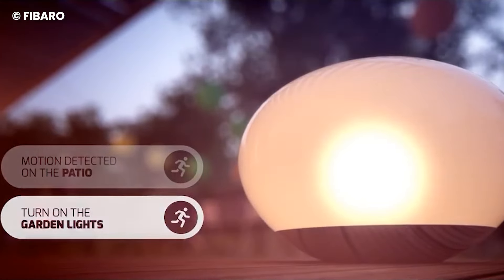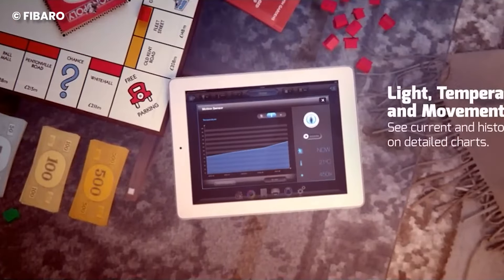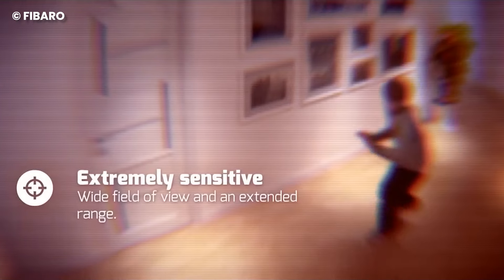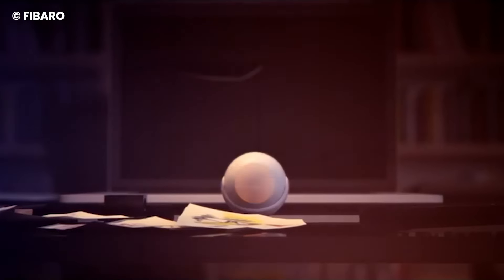Your FIBARO system is like a personal assistant, keeping tabs on every device in the network. Accidents or mishaps? No problem — FIBARO sends you in-app notifications, giving you a heads-up to take action in the nick of time.